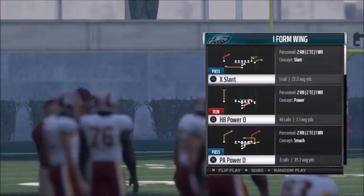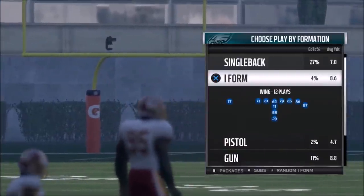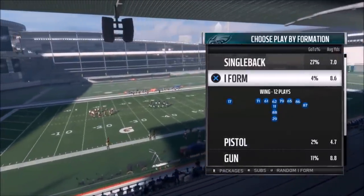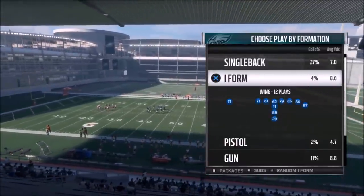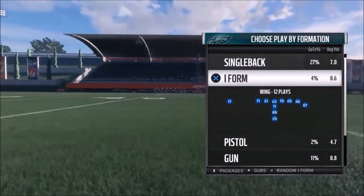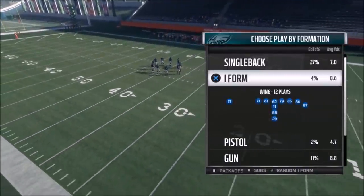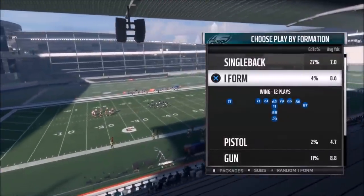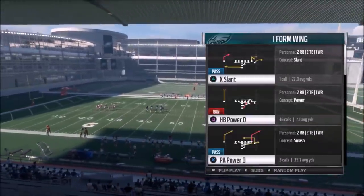I'm going to start off this video by showing you some really great run plays in this I-Form Wing formation. I could have done this particular setup out of a couple different playbooks, but I chose the Eagles playbook because I'm seriously considering doing a full e-book breakdown out of this. In my last video, I asked you guys if you wanted me to do one out of the Cardinals. The Cardinals, Eagles, and Packers are probably the three biggest ones. I'm going to do a defensive video first, maybe a custom playbook soon. So let me know in the comments what you want to see.